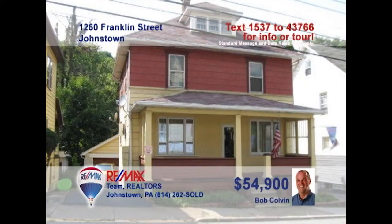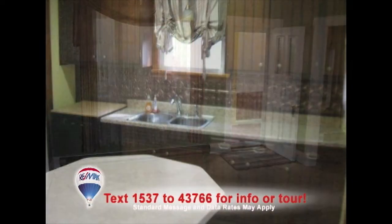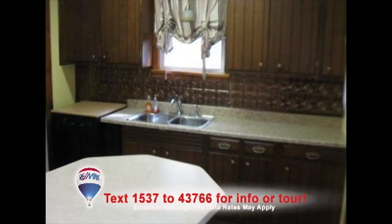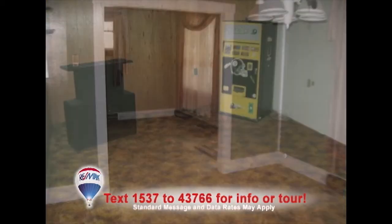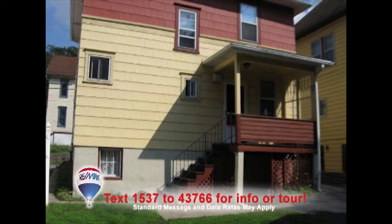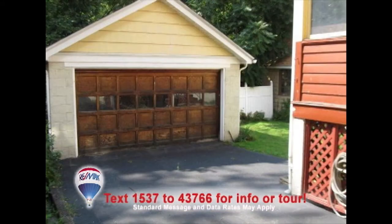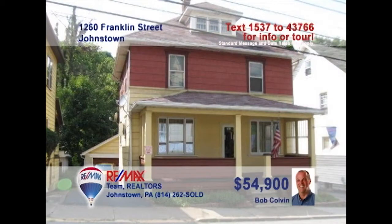Listing Leader Bob Colvin presents another opportunity to stop paying rent and purchase your own home. The living room is bright and friendly thanks to the large windows. The kitchen offers eat-in space and laminate counters. Gather the family for formal meals in the dining room. Let the kids blow off steam in the lower-level family room or outside in the backyard. All this, plus a two-car garage for off-street parking. Contact a Bob Colvin team buyer agent for more.